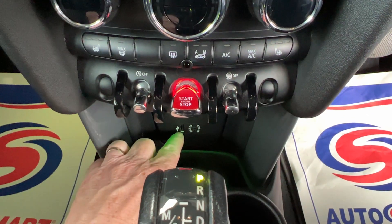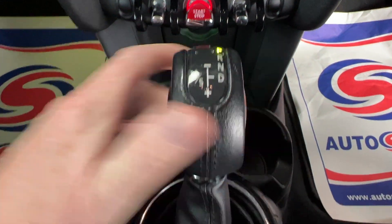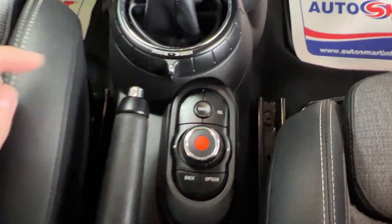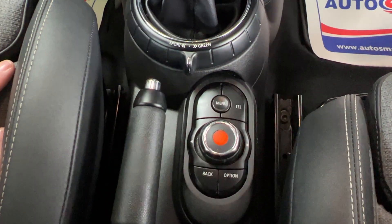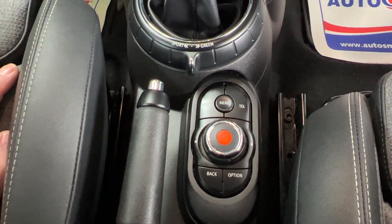Underneath that we've got a USB and an auxiliary port, twin cupholders, the automatic gear stick, and then this section is the major control panel for everything to do with the visual boost radio. So that's the view from the driver's seat.